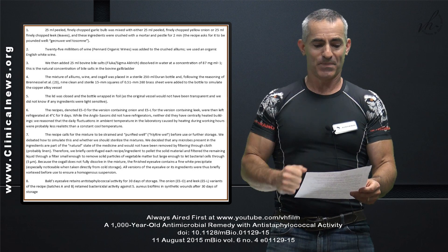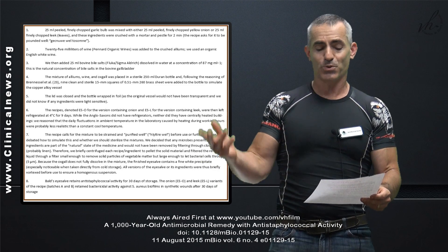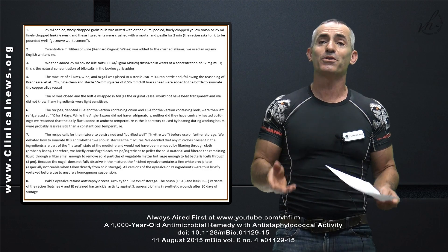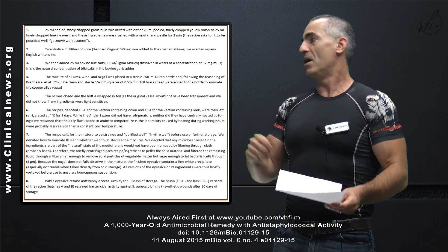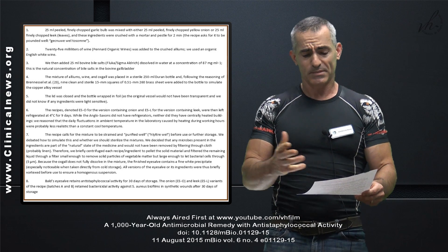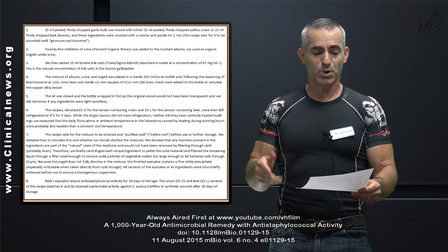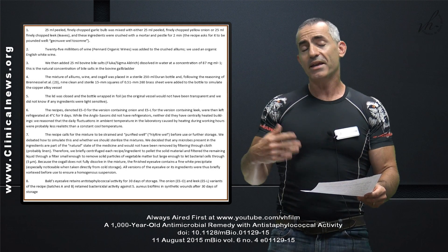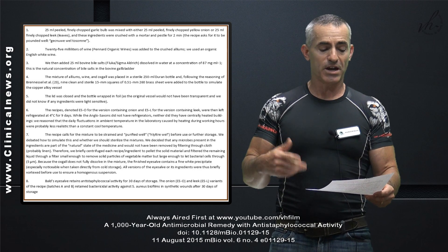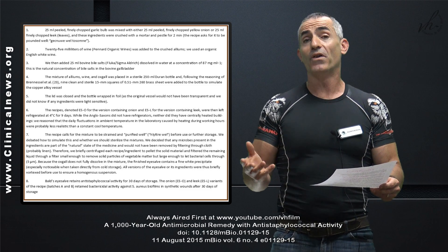Follow the instructions accordingly. Then 25 milliliters of wine — the one they used was from Pinard Organic Wines, which ironically is pretty much the same vineyard referenced in Bald's Leech Book for the eye salve itself. That was added to the crushed alliums, and they used organic English white wine. Then they added 25 milliliters of bovine salts, dissolved in water, basically to the same concentration that's usually found in a bovine gallbladder.